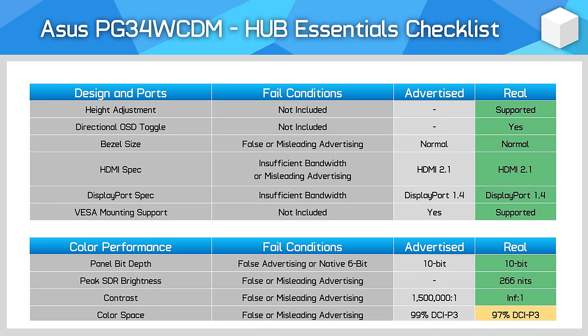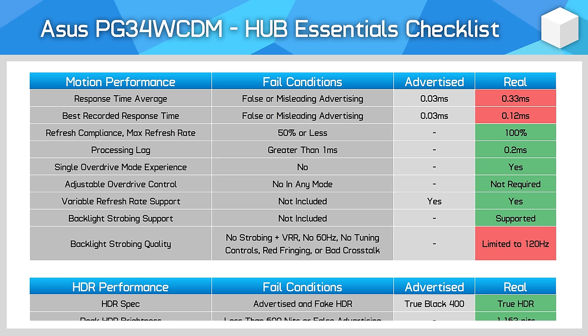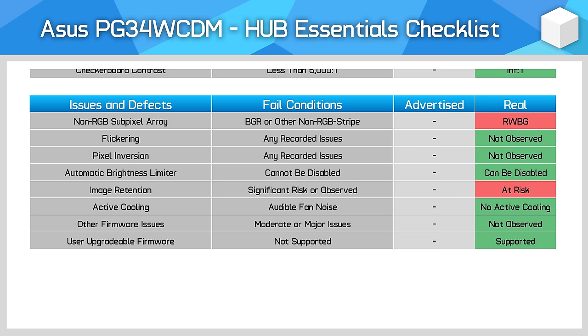The final section of this review is the Hub Essentials checklist. ASUS do a great job of delivering accurate advertising on their website and meeting basic minimum performance characteristics. Motion performance isn't realistically 0.03ms, but it is good to see BFI implemented even if it's limited to 120Hz. This is a true HDR monitor with great performance, with the only issues being its RWBG subpixel layout and risk of permanent burn-in. The lack of active cooling is a big plus considering several other HDR monitors do use fans. The ASUS ROG Swift OLED PG34WCDM is an interesting display as it gives us a direct competitor to the many QD OLED ultrawide gaming monitors on the market, but instead uses a different W OLED panel, bringing with it some similarities but quite a few differences.